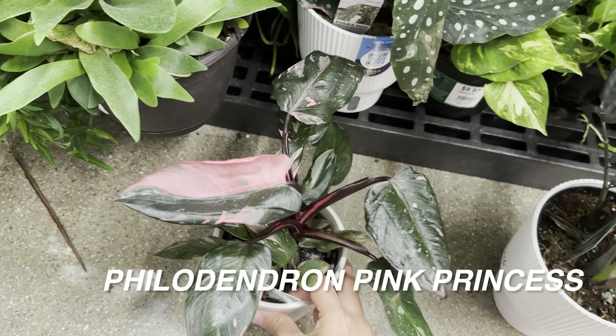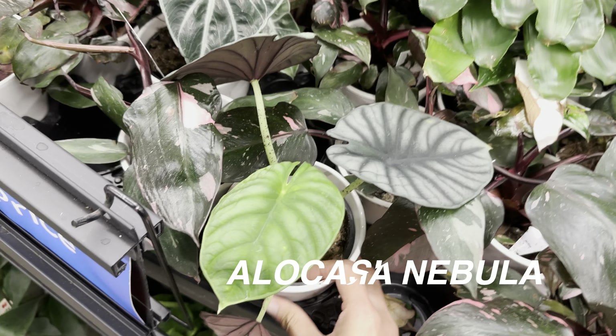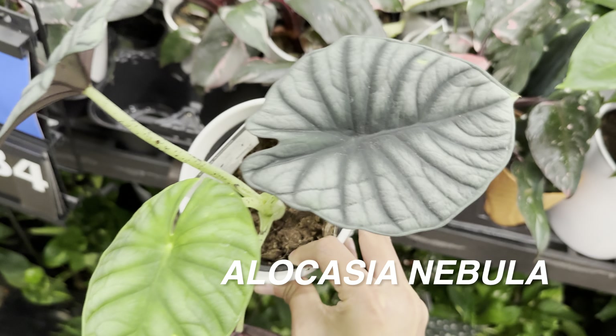Grower's Bench is a plant nursery that carries pretty much the rare varieties. Wild Interiors typically sources to grocery stores and big box stores like Walmart, Home Depot, and Lowe's.